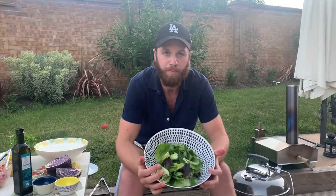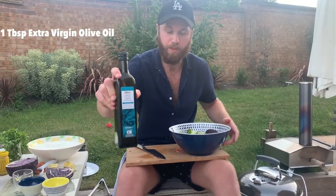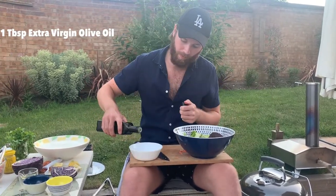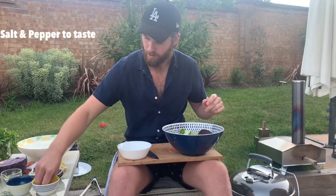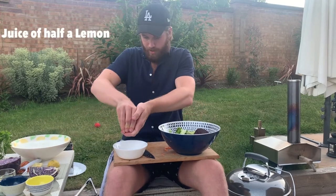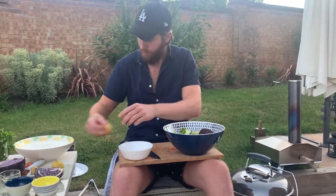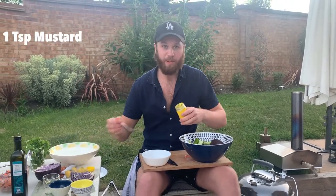In here we've got some hothead salad — really, really smooth and silky. We're going to go in with some extra fresh olive oil, salt and pepper, lemon juice, and add in a bit of English mustard, just over half a teaspoon.